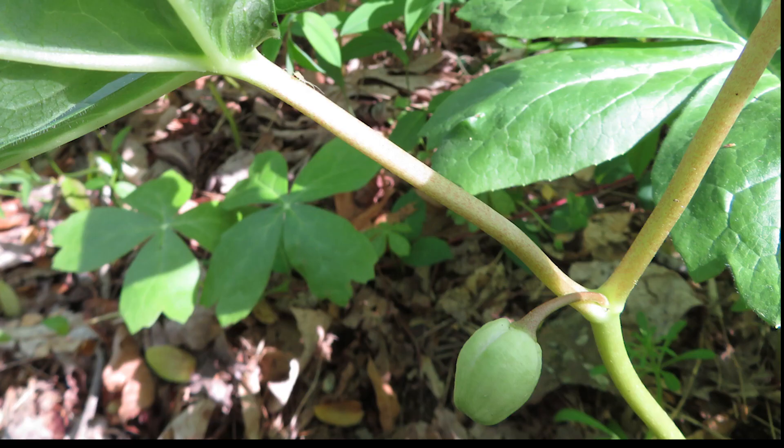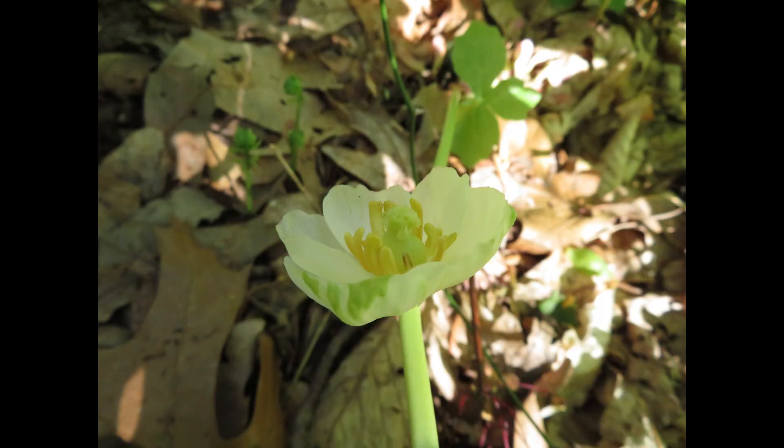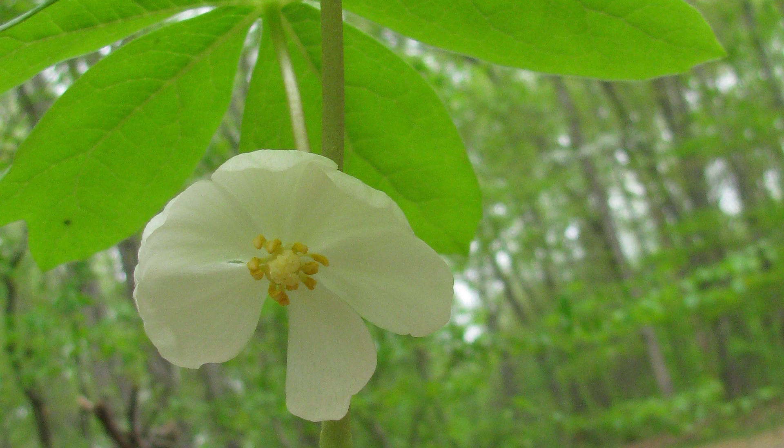The single flower is found at the junction between the two leaves. Each flower is protected by sepals shed as the flower opens. The flowers usually have six white waxy petals, but can have up to nine petals. They have two sturdy stamens per petal with yellow anthers. They do not offer a reward of nectar, but their sweet, somewhat musky smell and lots of pollen attracts bees and bumblebees.